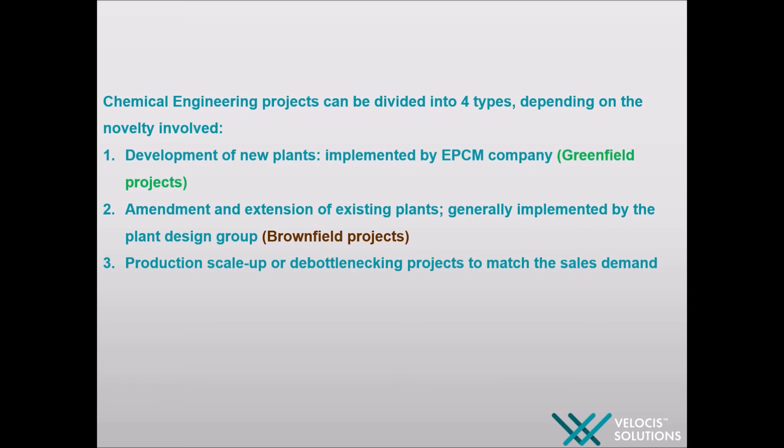The most common causes of bottlenecks in refining plants include control valves, choke valves, compressor capacity, pipe velocity, heat exchangers, and rotating equipment.